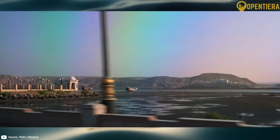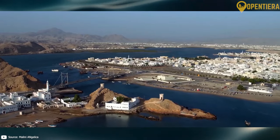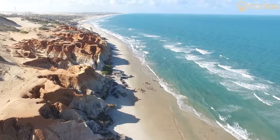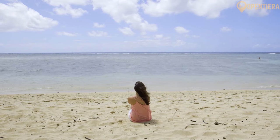Oman has around 1,700 miles of coastline along the Arabian Sea and Gulf of Oman. The coastal areas have a hot, humid climate. The coastline is varied, consisting of sandy beaches, lagoons, marshlands, islands, and bays.